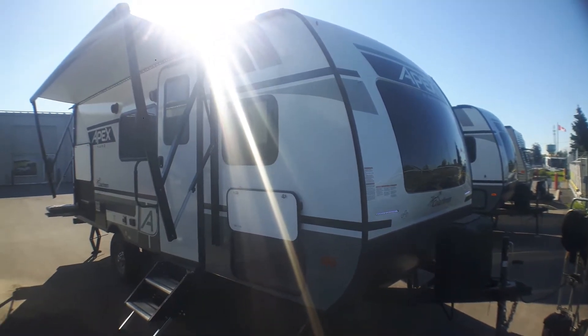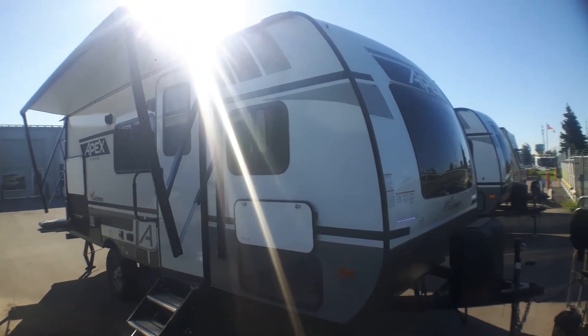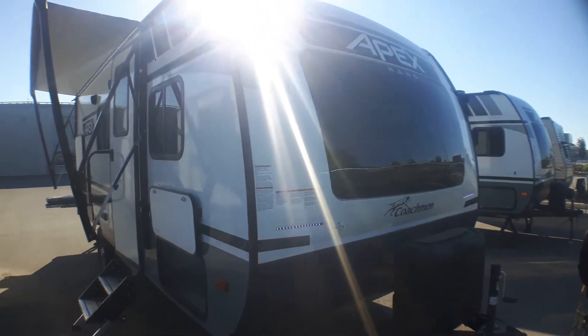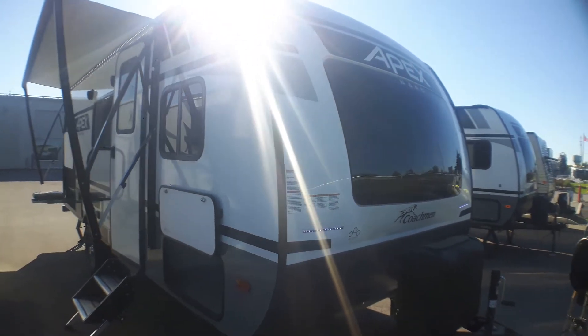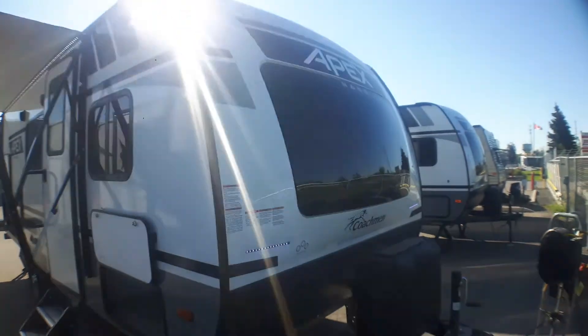Welcome to Primo Trail Sales and a first look at a brand new Apex Nano 194BHS. This is the brand new fully updated 2021 current model, current right through mid-summer of 2022. It has all the brand new updates, which on the front end are very noticeable.